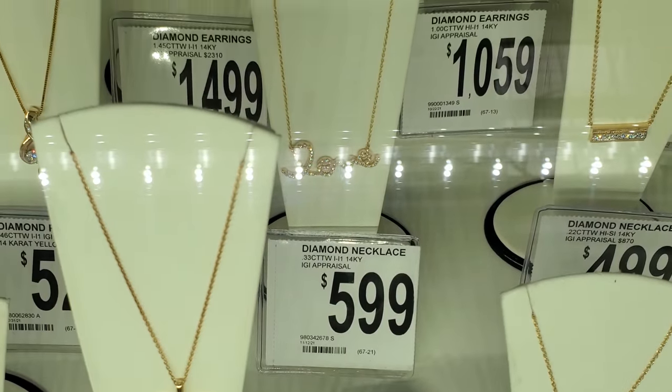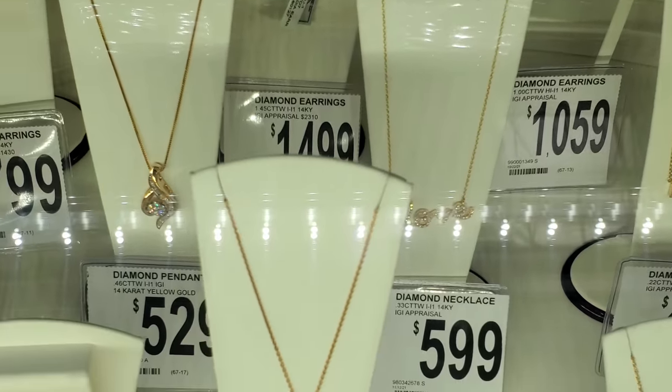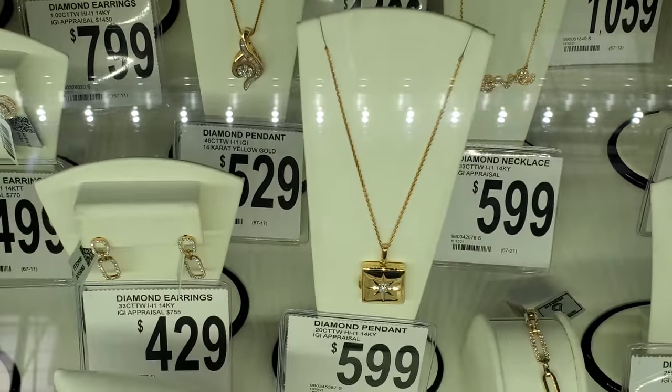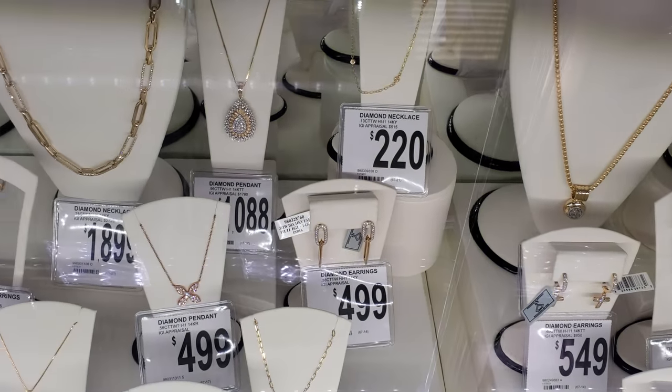The love necklace is $599. I will tell you, Sam's Club does have more jewelry compared to Costco. My Costco seems to be really bare on jewelry.